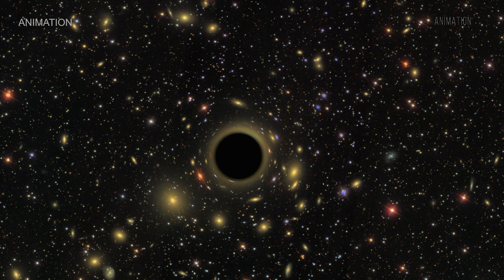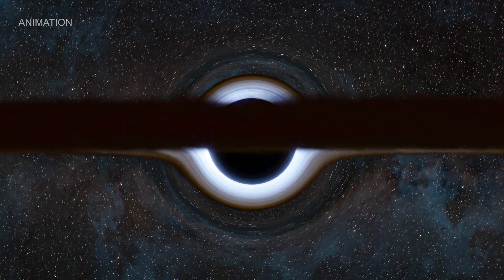Most black holes in the universe are hiding. So how do we find these big, hungry cosmic beasts? Here's a clue: a space telescope with X-ray vision.